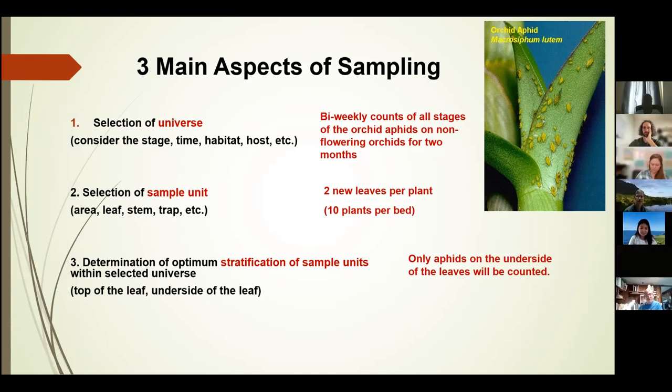The last step is to determine the optimum stratification of sample units — it could be the top of the leaves or under the leaves. Be as specific as possible for consistency. In our example, only aphids on the underside of the leaves will be counted. These decisions can vary between pests and the host plant you will be sampling from.